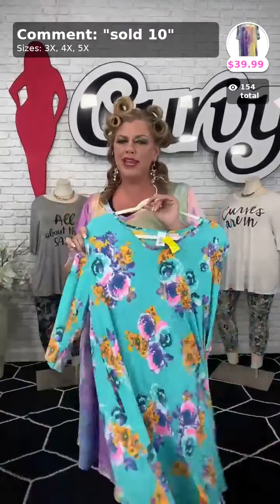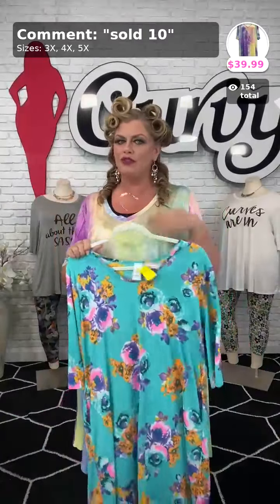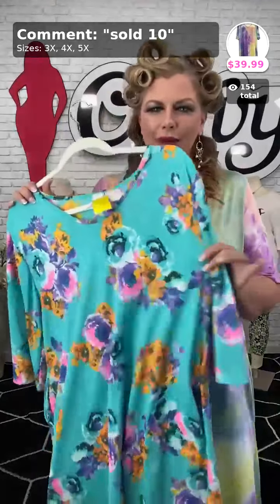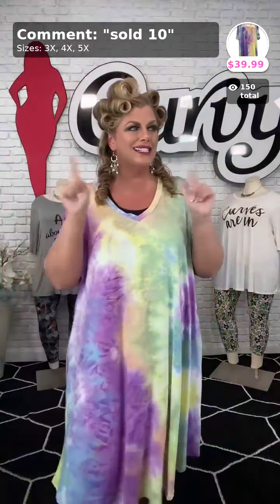I was wearing the 2X in this — I would size up if you're pear-shaped, but if you're apple-shaped I'd stick to true to size or size up. Thank you Vanessa for your order!